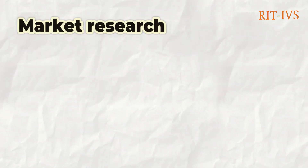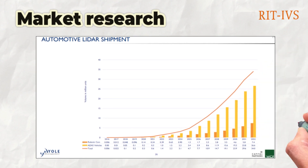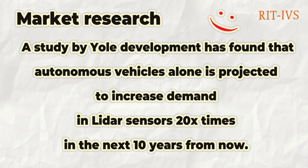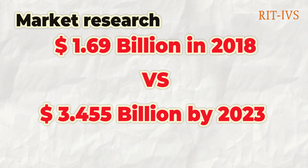The LIDAR market is rapidly evolving due to advancements in various sectors including autonomous driving and robotics. According to a study from Yale Development, autonomous vehicles alone are projected to increase demand for LIDAR sensors 20 times more in the next 10 years. According to MarketWatch, the global market will reach a value of US$3.45 billion by 2023, compared to US$1.69 billion in 2018.